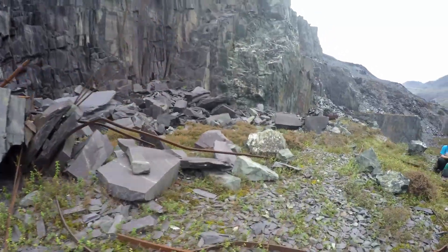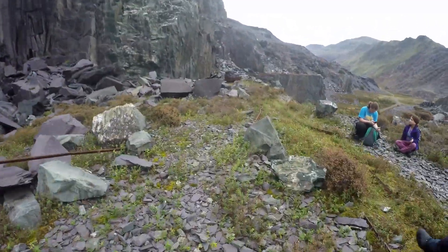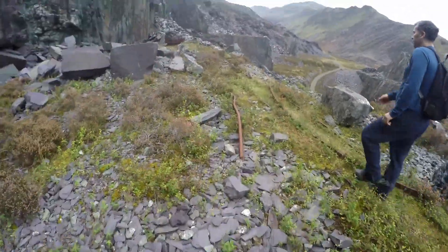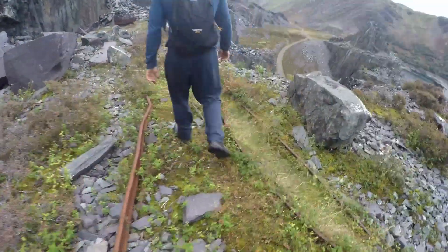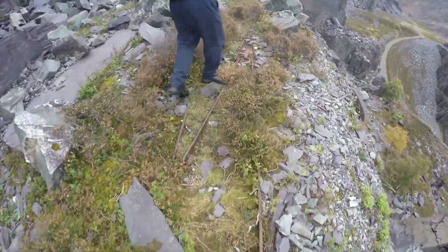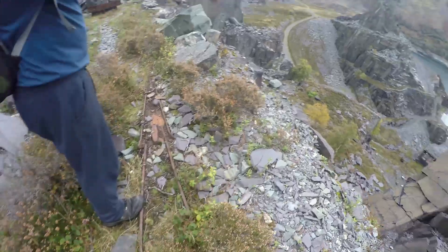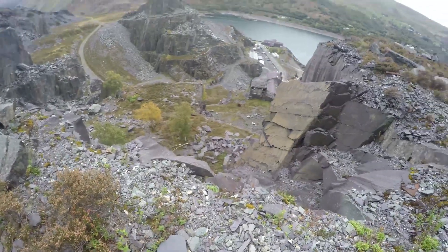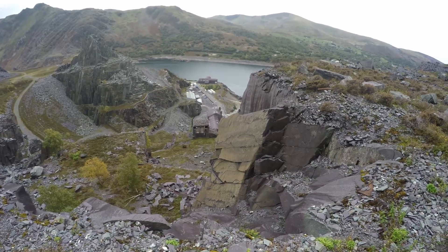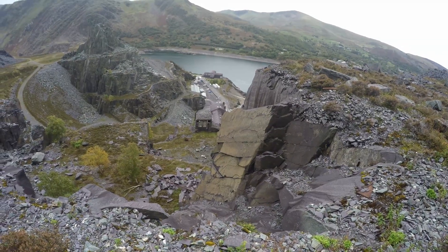Over here you've still got some lovely wagons right underneath the tip. Still following the railway line tracks here. Another slab wagon sat at the top of the incline right above the entrance to the tunnel. You can see a steel plate in the foreground — a turntable to rotate them around in any direction.